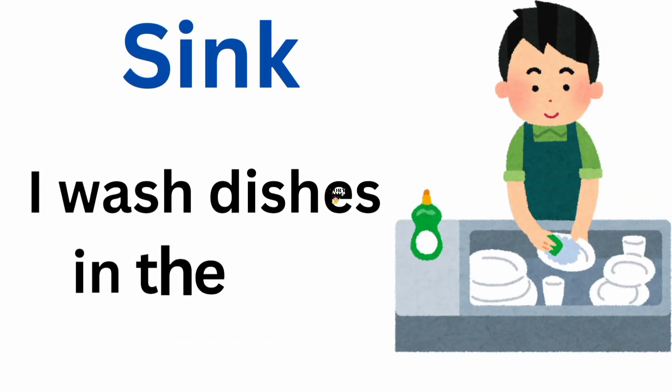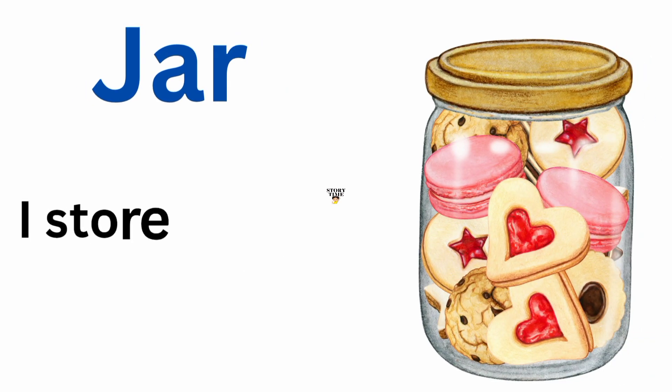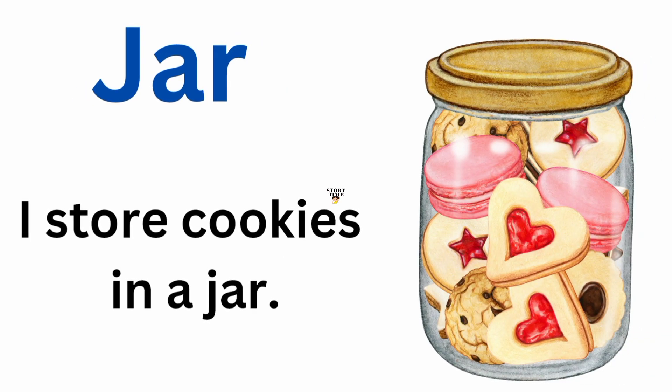Sink. I wash dishes in the sink. Jar. I store cookies in a jar.